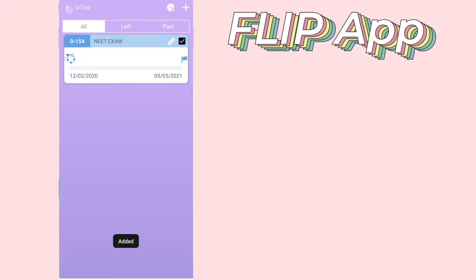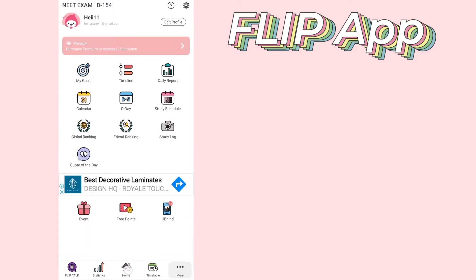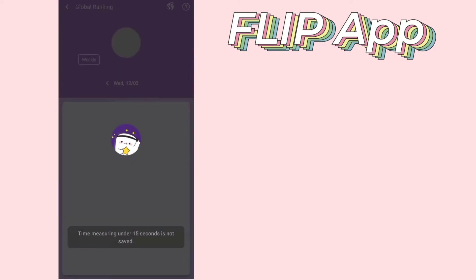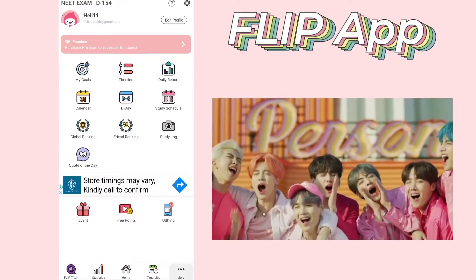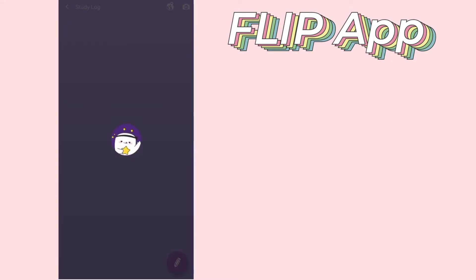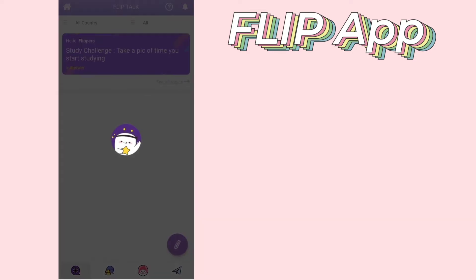You can also set up your weekly schedule right here. You should start the timer before every study session, and you can check your global ranking according to the number of hours you have studied — how interesting is that! You can also build your own squad, having a tight group of friends and competing among one another, which is going to keep you motivated till the end. There's also a section called Flip Talk and Study Log, where people all over the globe post motivational quotes, pictures, or their study routines.